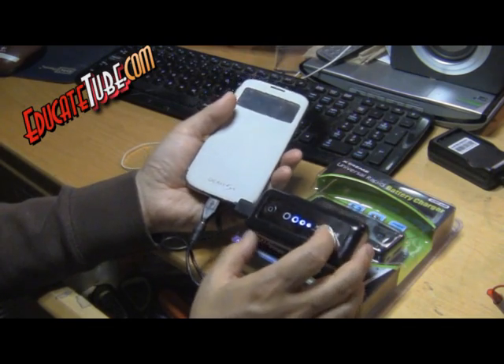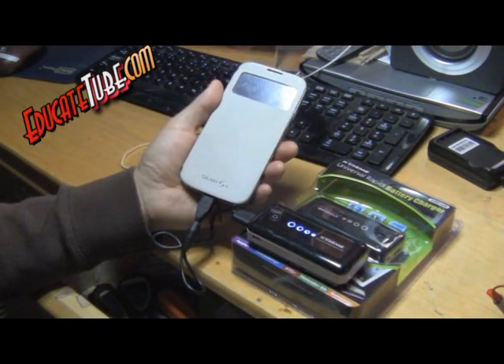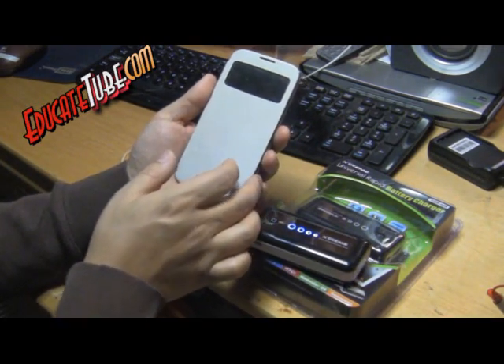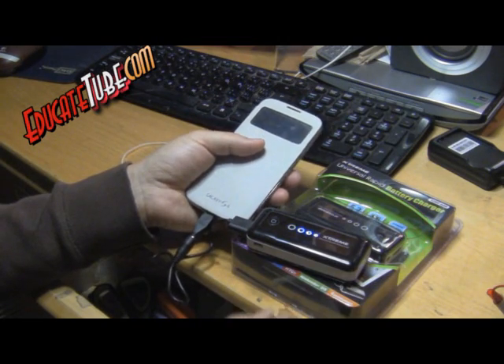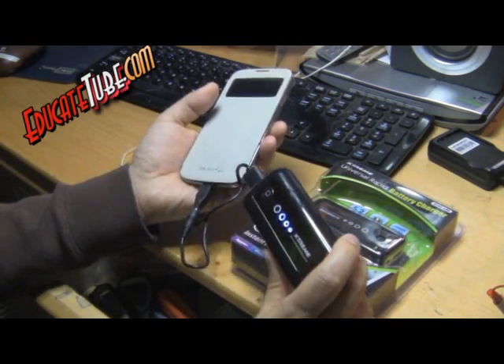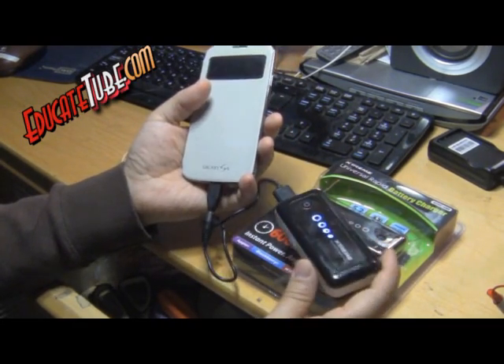It gave me forty to fifty percent, which is okay if you just need to make a last-minute call or use your smartphone for ten minutes — but this is not something that will power your phone for the whole day, and definitely not a full charge.